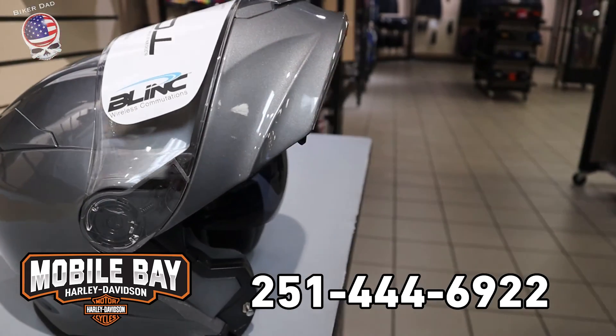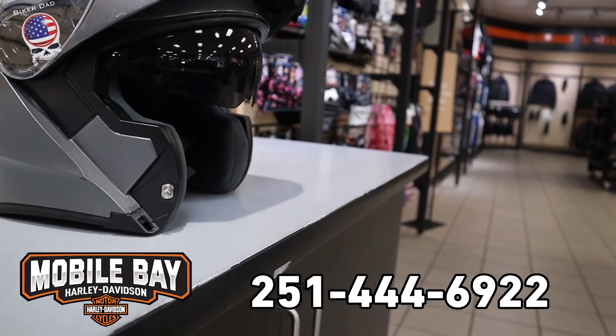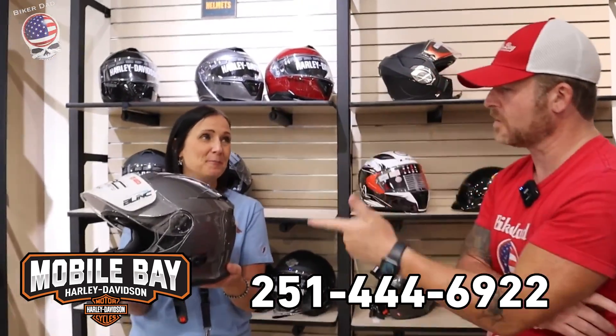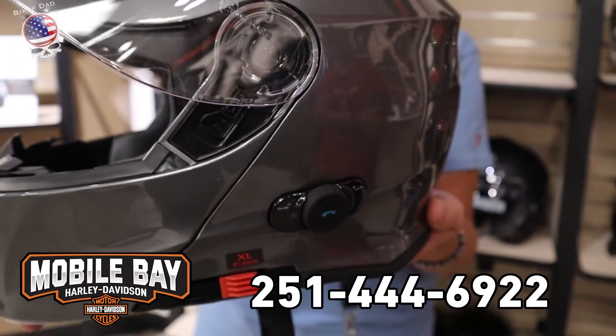So this is a Torque helmet? That's right. One of the things that really stuck out to me — because I have a Sena Bluetooth and so does DJ — is that this is really sleek. It's not a box hanging off the side of your helmet; it's built in, so you don't have to install it. That's right, it comes already ready to ride.